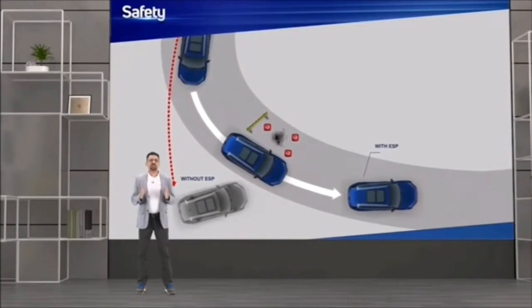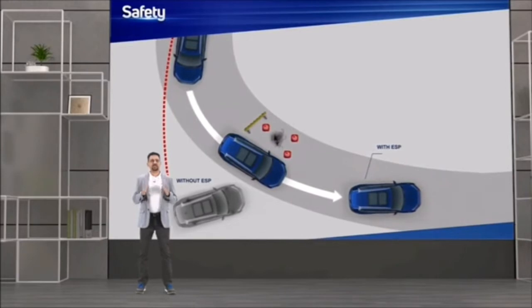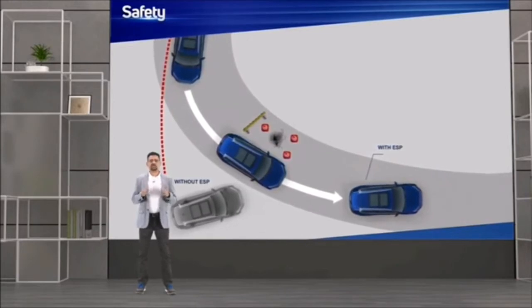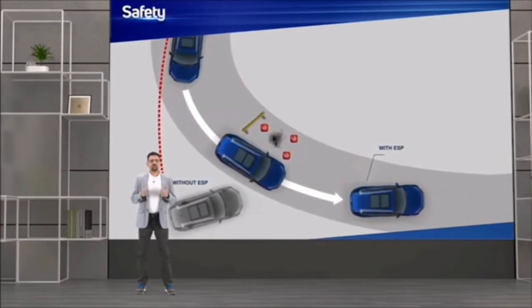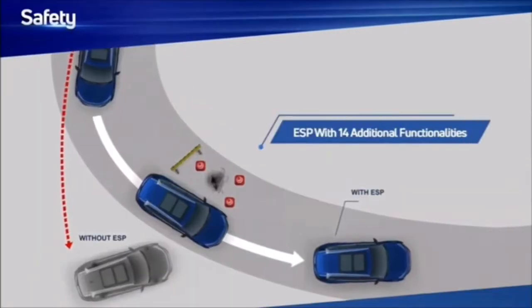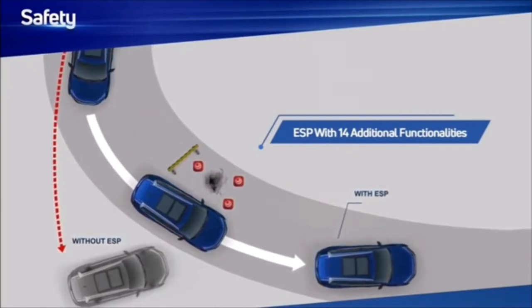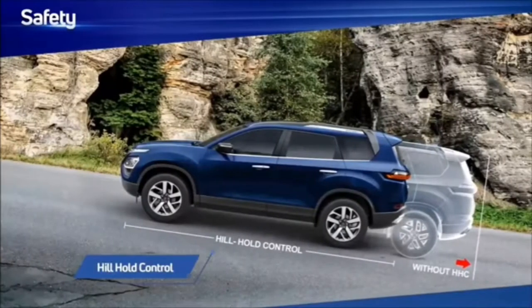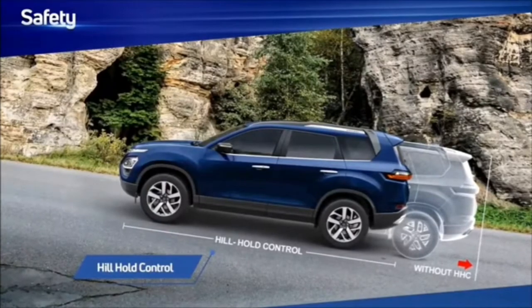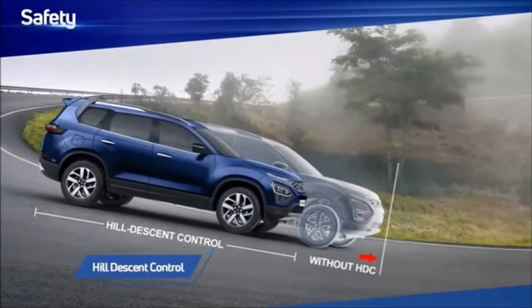At Tata Motors, we strongly believe that the electronic stability program is extremely important for crash avoidance. We have provided ESP to our compact SUV, the Nexon. And the ESP version in the Safari is most advanced and versatile, delivering 14 different functionalities that aid in crash avoidance, providing a blanket safety across a wide range of terrain and situations on the road.